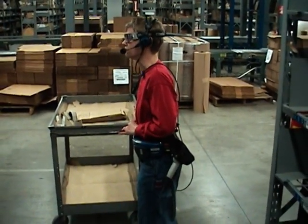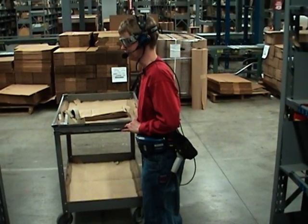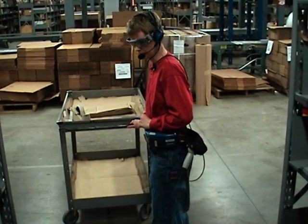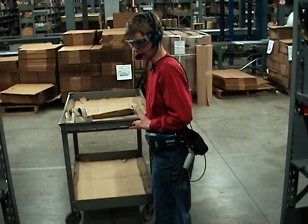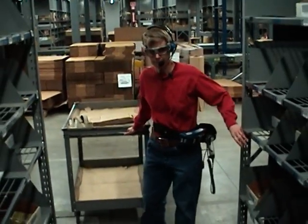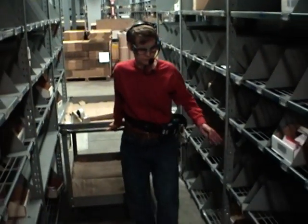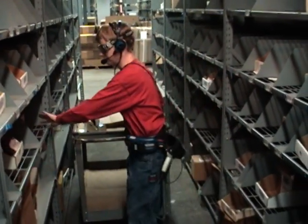TalkMan asks the operator: 'What operation do you want to perform?' The operator requests picking for the Dockside area. TalkMan confirms the request and assigns a strip to the operator, directing them to Dockside, row 06, bay 07. TalkMan has assigned an order from a specific area in the warehouse, directing the operators to a specific location from which to pick an order.